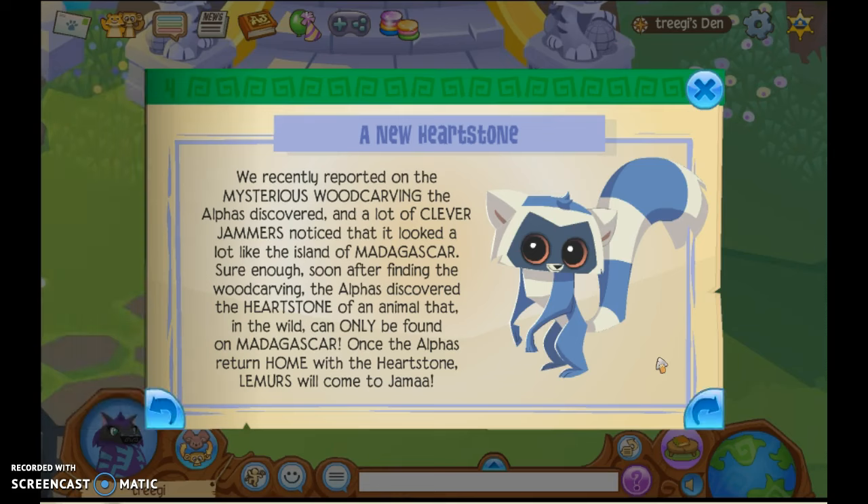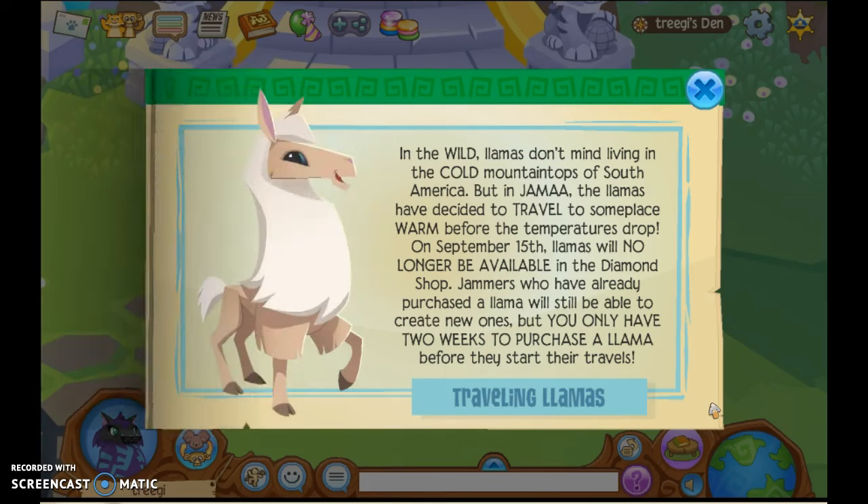A new Hearthstone! We recently reported on the mysterious wood carving the Alphas discovered, and a lot of clever jammers noticed that it looked a lot like the island of Madagascar. I thought it looked like a wood carving. Sure enough, soon after finding the wood carving, the Alphas discovered the Hearthstone of an animal that in the wild can only be found on Madagascar. Once the Alphas return home with the Hearthstone, lemurs will come to Jamaa! That's coming in two weeks — I'm so excited!